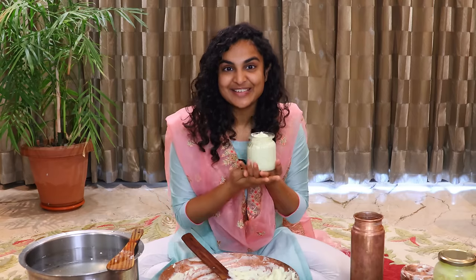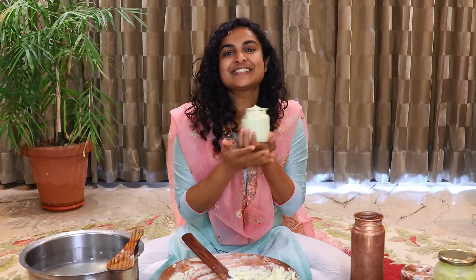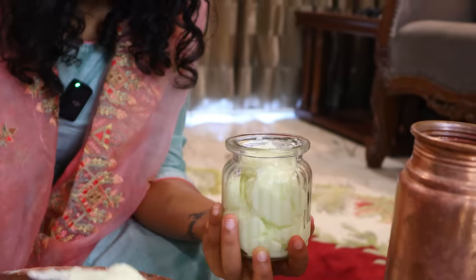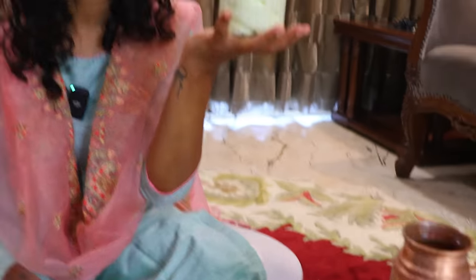This is the ultimate solution to all the skin problems such as pimples, acne marks, dark circles, scars, burn marks, pigmentation, uneven skin tone, eczema, and so many such problems that we face on our skin in everyday life. There is only one solution to which all these problems can be addressed, and this is it.